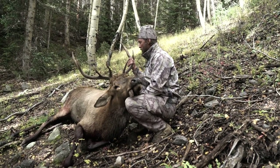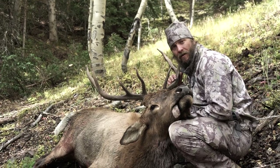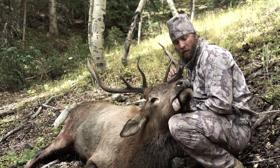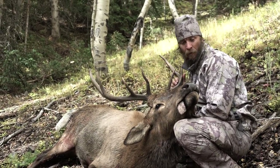The greatest part about this bull was he was probably five or six yards facing me and never saw me. So I might say the camo's good to go.